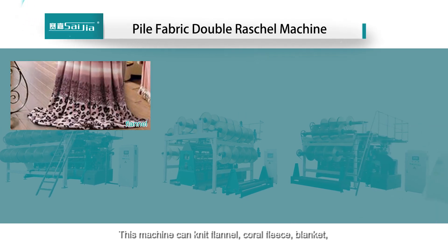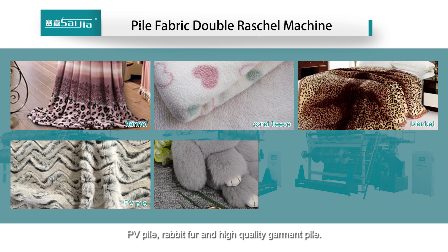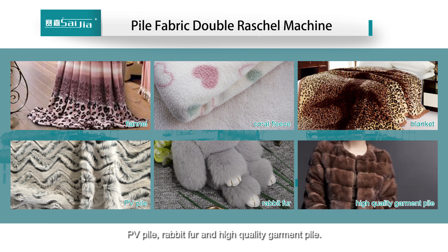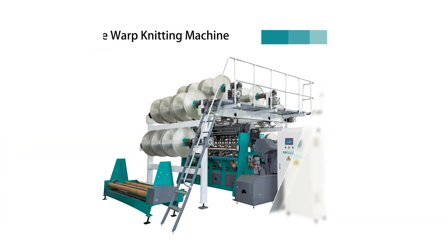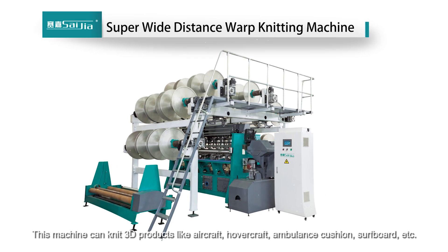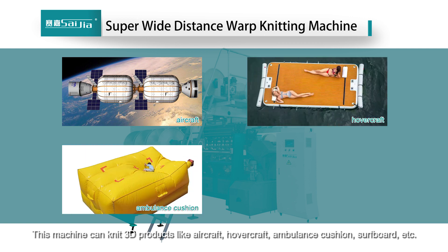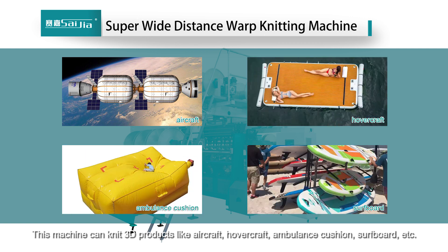The pile fabric double-bar Raschel machine can knit flannel, coral fleece, blankets, PV pile, and high-quality garment pile. The super wide distance warp knitting machine can produce 3D products for applications such as aircraft, hovercraft, ambulance cushions, surfboards, and more.